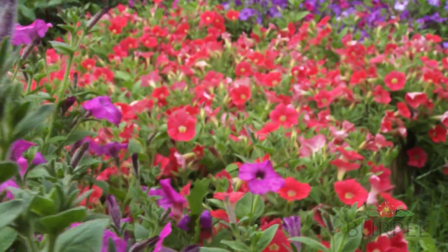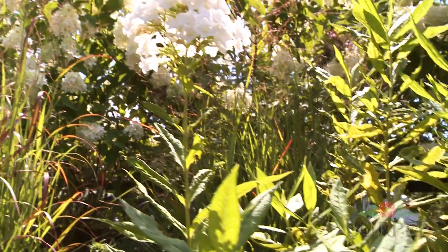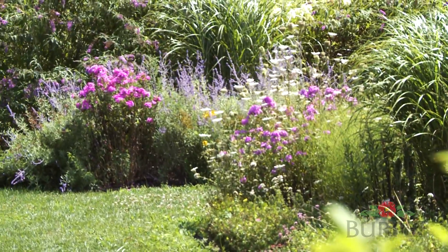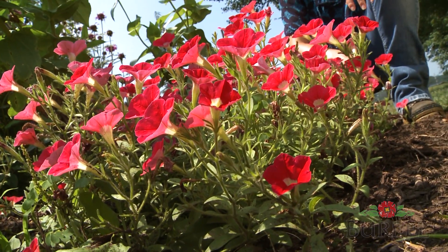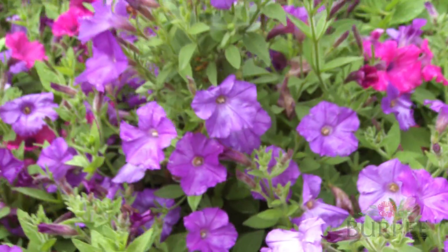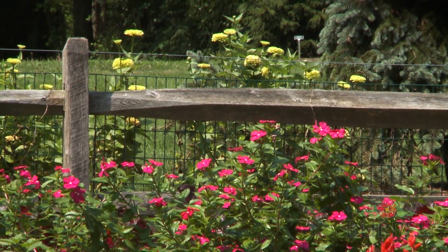Most flowers work well for attracting and nourishing pollinators both in full sun as well as in shade. Plant flowers in groups so that bees, particularly those that target just one flower, can get lots of pollen without expending a lot of energy when visiting one flower and the next. Grouping three or five plants together is more visually appealing in the landscape, too.